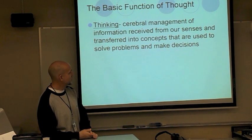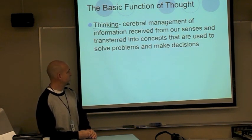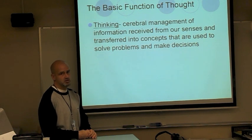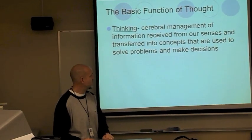Thinking, by formal definition, is the cerebral management of information received from our senses. We receive information from our senses, and then we put it into thought, and that often involves perception. Perception is how we interpret events, and how we interpret events is done in the cerebral cortex, which is the CPU of our brains.